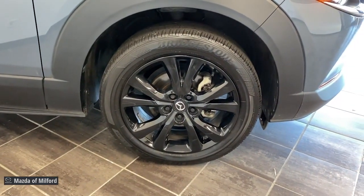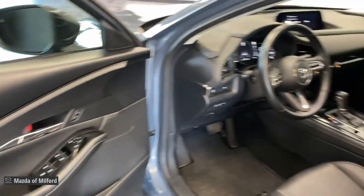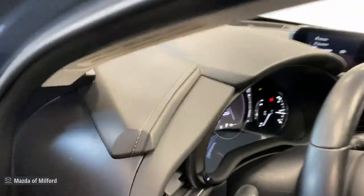This crossover offers more room than a subcompact and prioritizes design excellence, starting with its comfortable, quiet cabin and infotainment system. These are just some of the great options this vehicle comes with.